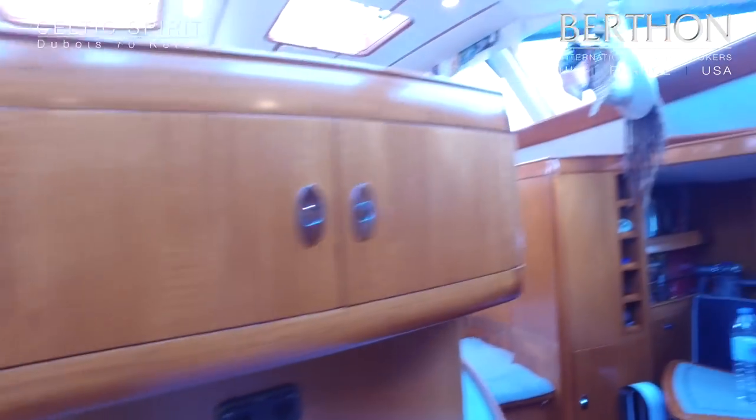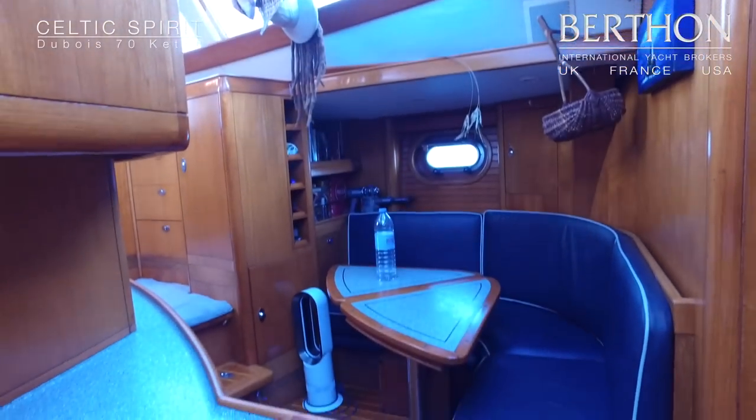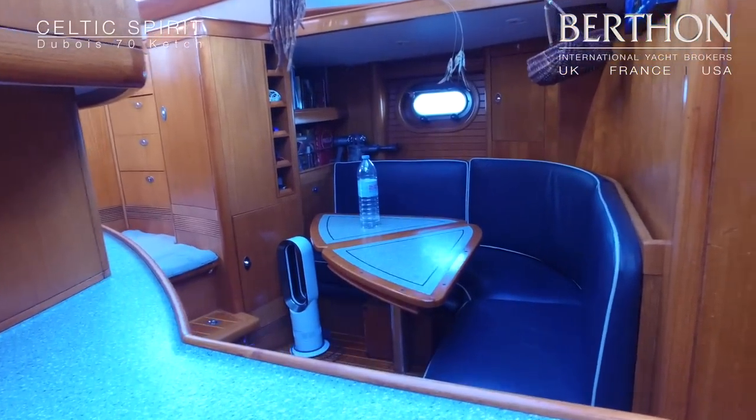This yacht has sailed many miles and is used to being at sea for months at a time. This lower crew mess is also a nice feature.